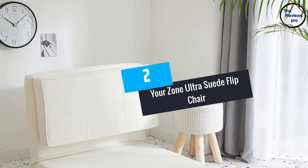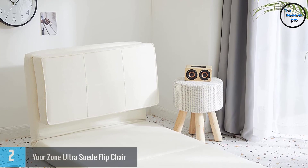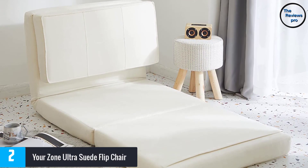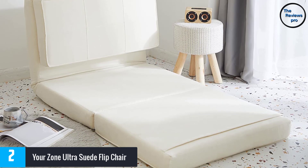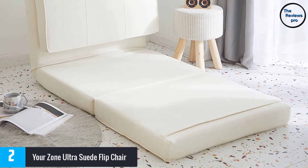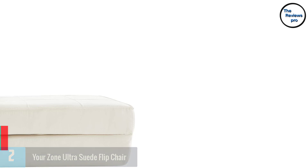At number 2, the Your Zone Ultra Suede Flip Chair. Here is a flip chair that allows you to lock it in three different positions. This gives you the option to select from multiple colors, and it is in a multi-functional design. Moreover, it does not require any assembling. This can be great if you have visitors and allows you to save space.